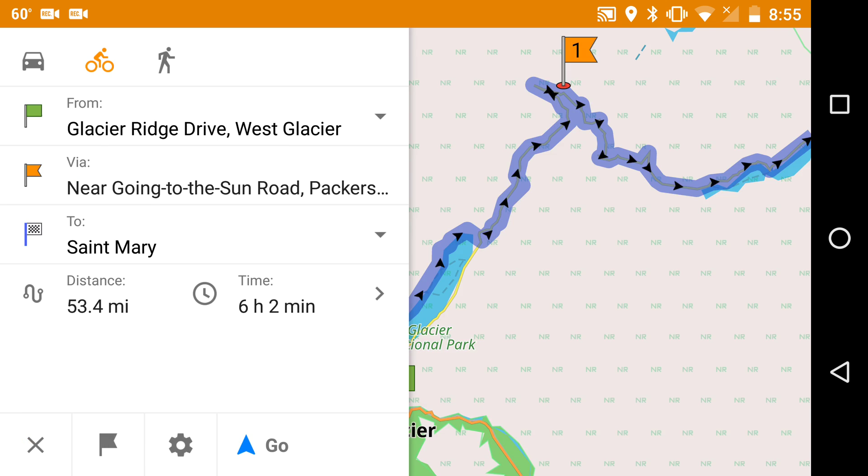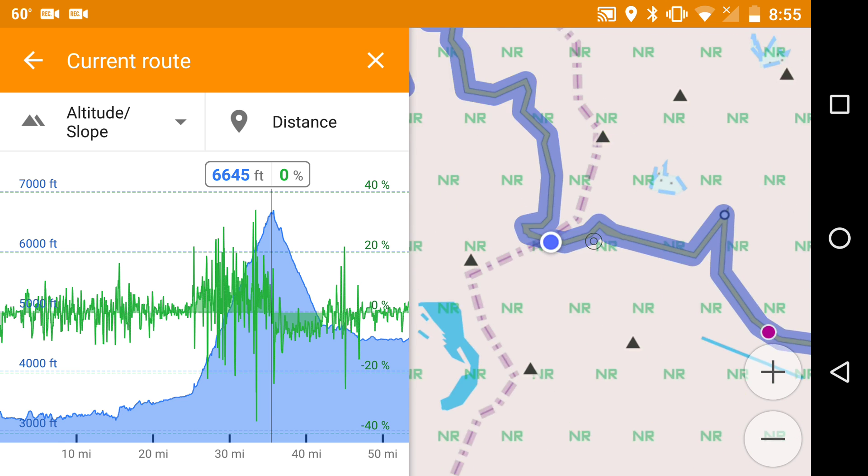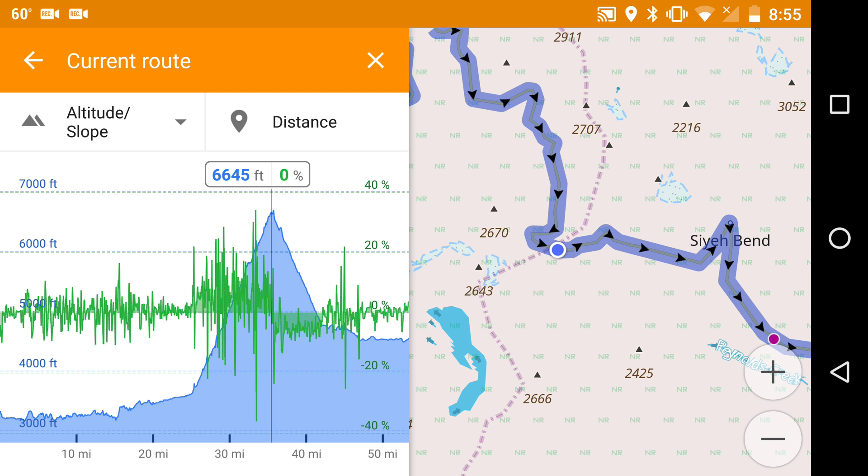Let's see where the summit is. It's right there, at the top of the hill.